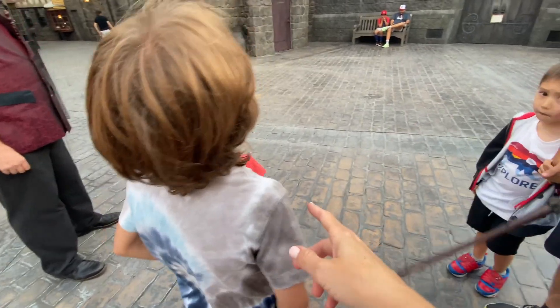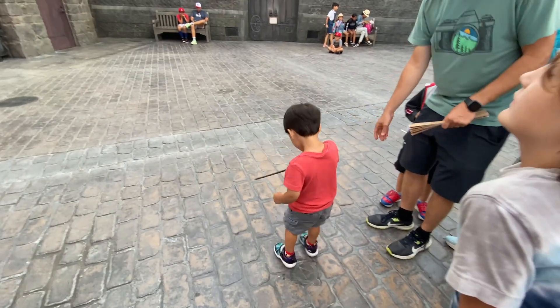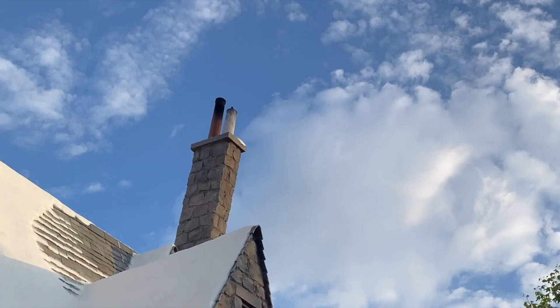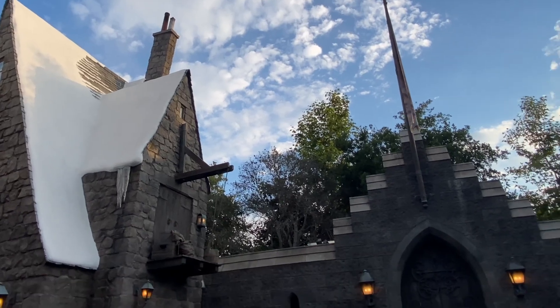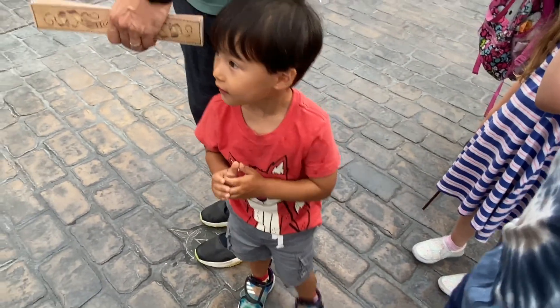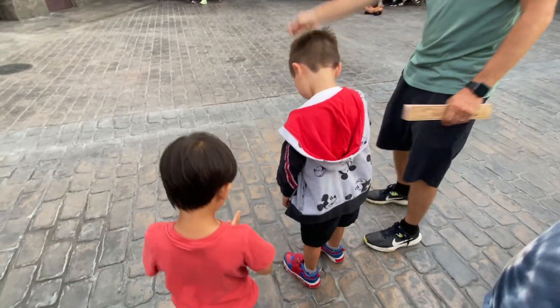Let's give little Oliver a try — he's been very patient. I love his confidence. And just like that, he did it! I don't know if we can let you use that wand yet — you're a little too confident with that wand. Go, Uncle John! We warmed it up for you.